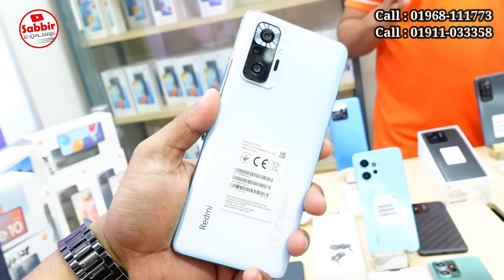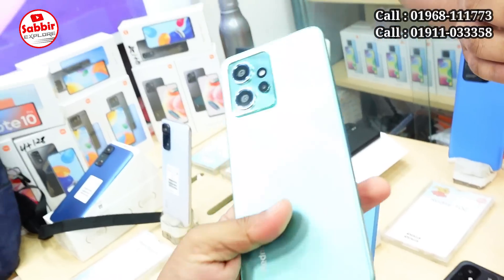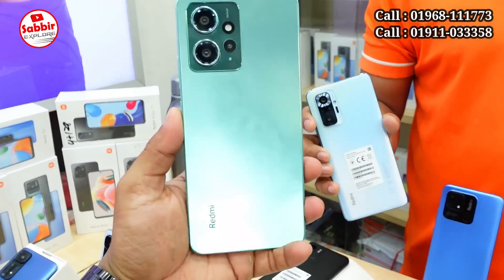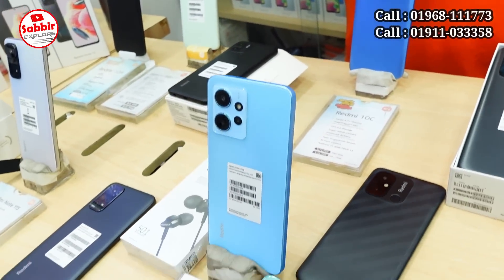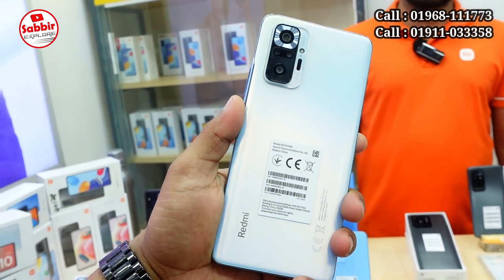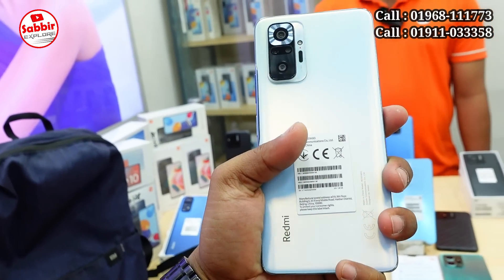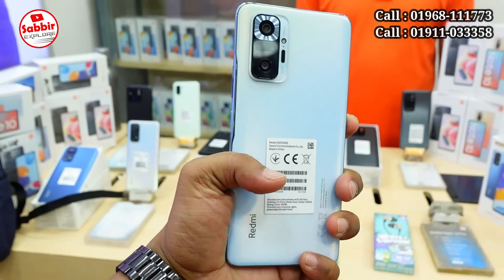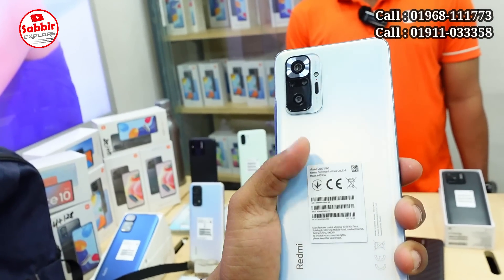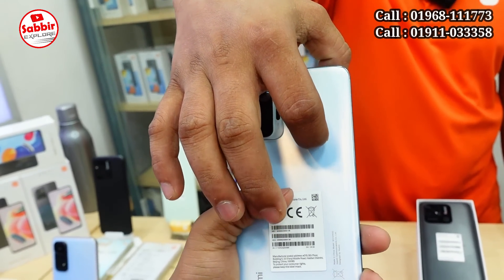This is the Redmi 10. Note 12 comes in green color — 2 colors available. Note 10 Pro — I can tell you. What does this product have? It's a very unique design. The design of this product is unique. This product is available to you with Corning Gorilla Glass fiber protection.